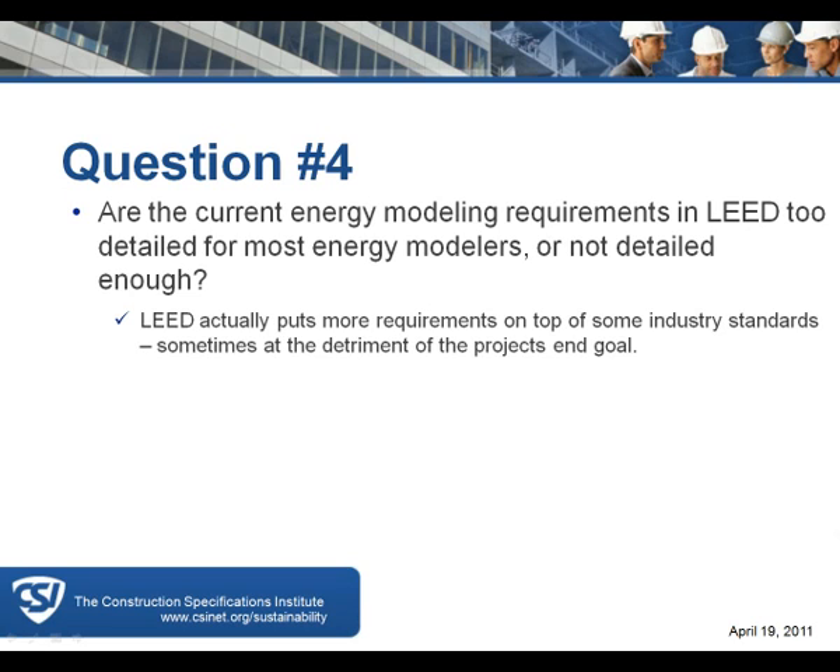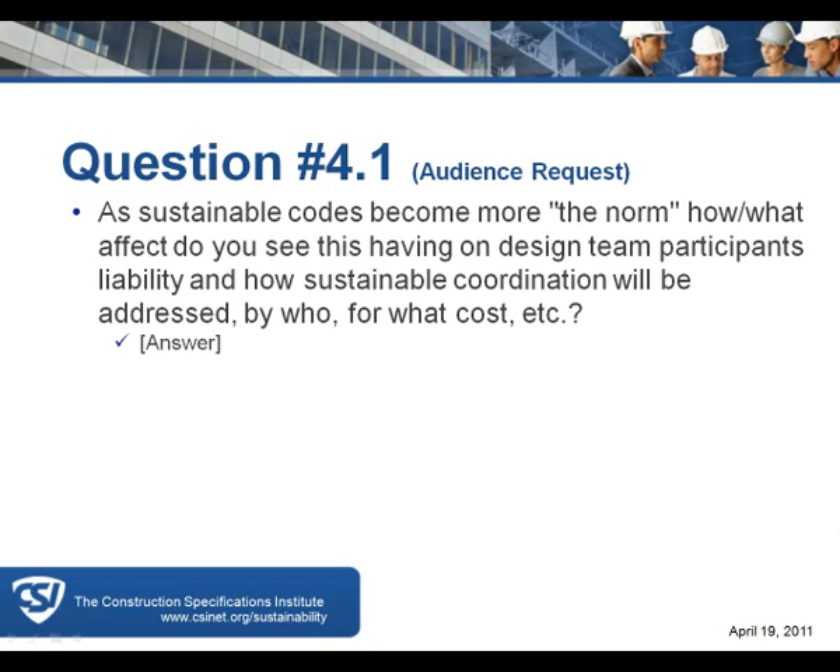An audience question asks: as sustainability codes become more the norm, what effect do you see on design teams' liability, and how will sustainable coordination be addressed — by whom, at what cost?